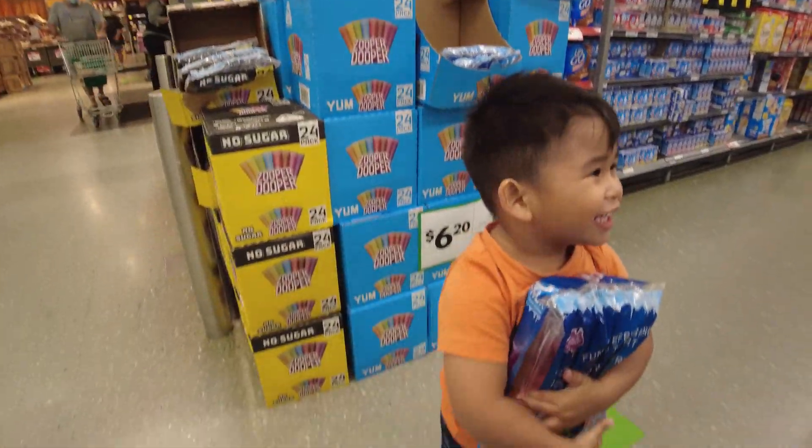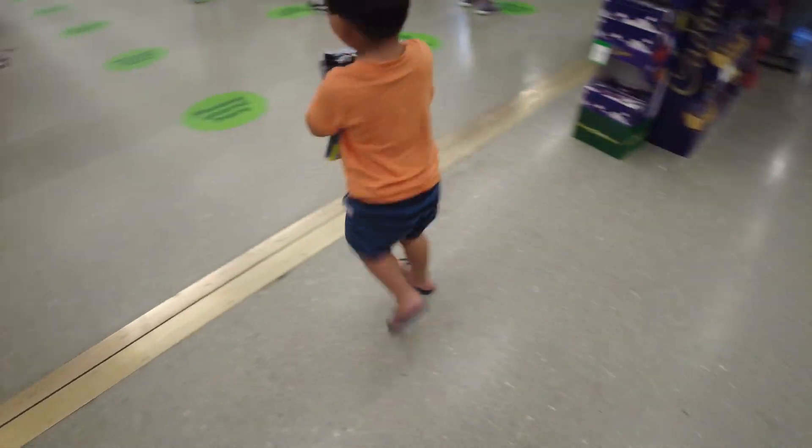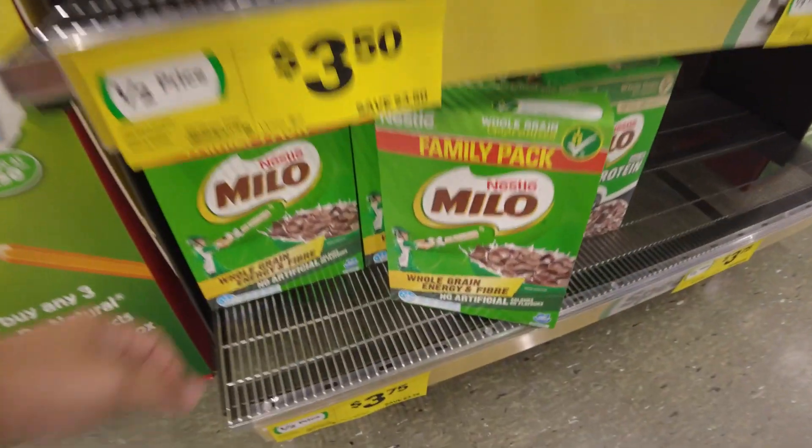Also, this is the first time that we're going to buy a Zooper Dooper, and look at Dylan's reaction — he's just too cute.